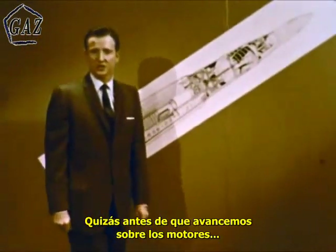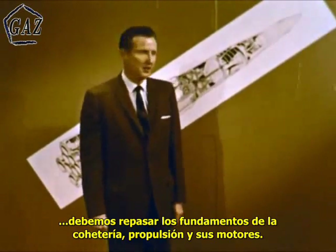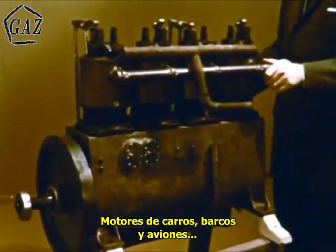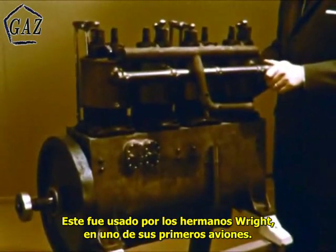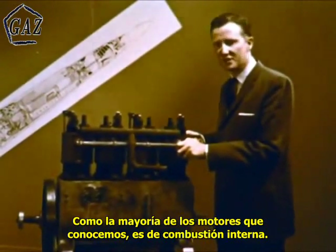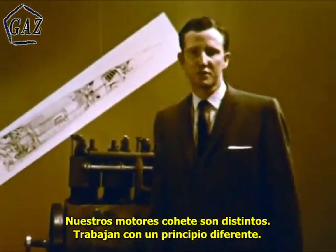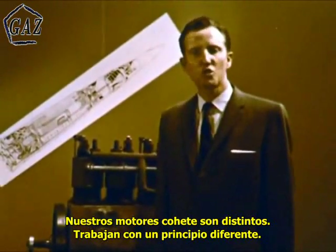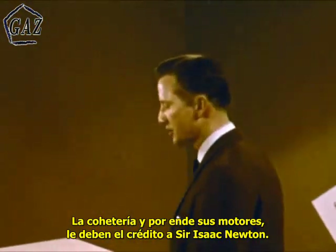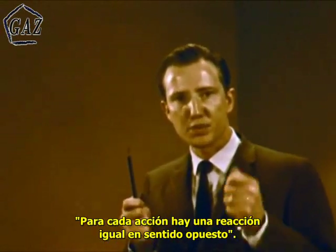But perhaps before we get deeper into engine systems, we might re-examine some of the fundamentals of rocketry — rocket propulsion and rocket engines. Engines. We're surrounded by them: auto engines, boat engines, aircraft engines. This is an engine used by the Wright brothers in one of their first airplanes. Like most engines we know and its highly developed successors, this is an internal combustion engine. Our Saturn rocket engines are an entirely different species. They work on a different principle — the reaction principle. Rocketry and the Saturn engines, of course, owe a credit to Sir Isaac Newton. In his third law of motion he stated: for every action, there is an opposite and equal reaction.